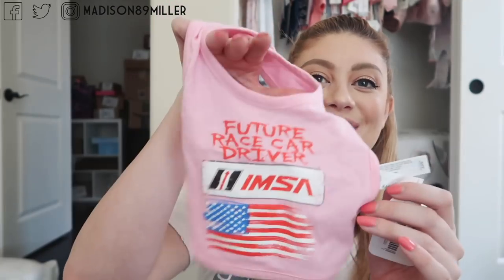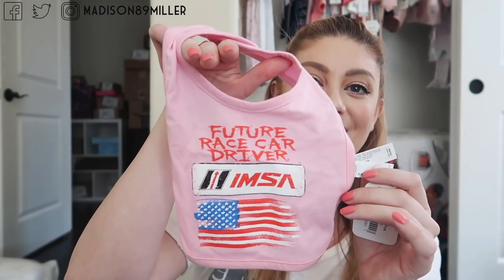My dad went to a race with Joel a while back when Joel was racing. He saw this in the gift shop and got it for her — it says 'Future Race Car Driver, IMSA,' which is the series that Joel usually races in. I thought that was really cute. My dad bought her this little bib — 'Future Race Car Driver' — we'll see, although we need more women in that sport.